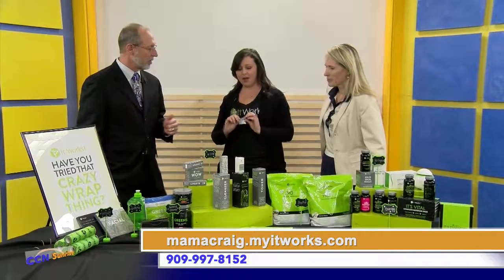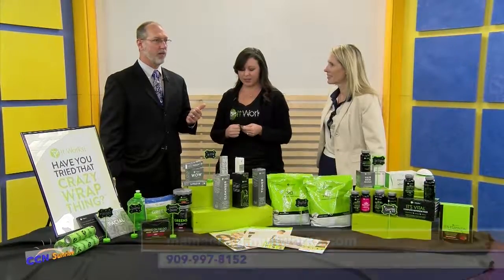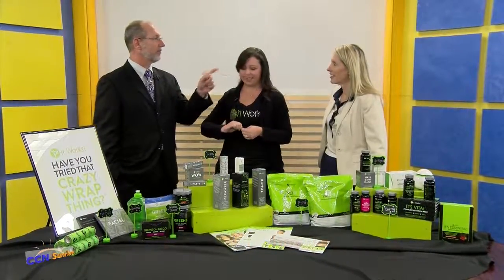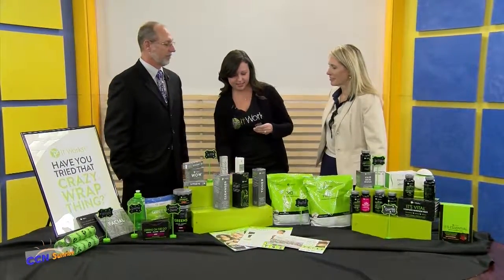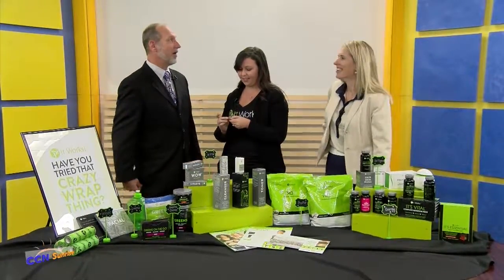We're gonna do the WOW first. Do you know what WOW stands for, Scott? WOW stands for 'wipe out wrinkles.' We're gonna wipe out some wrinkles. Are we gonna say WOW after too? Most likely — I think we will.